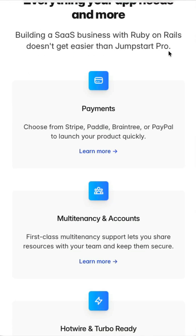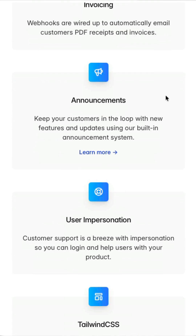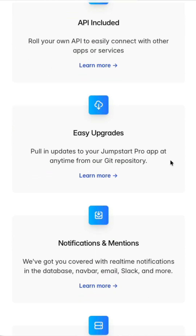Scrolling down the home page, you can see a number of things Jumpstart Pro takes care of out of the box: payments are handled, multi-tenancy and accounts are handled, it's Hotwire and Turbo ready, authentication is done, invoicing, announcements, the ability to impersonate users, a whole admin side of things, and you can use Tailwind CSS and build out your own API very easily.